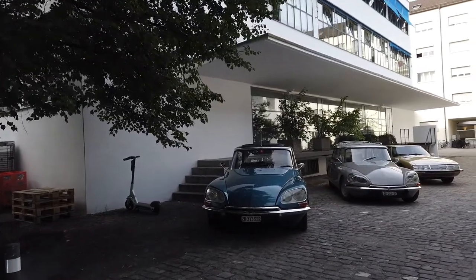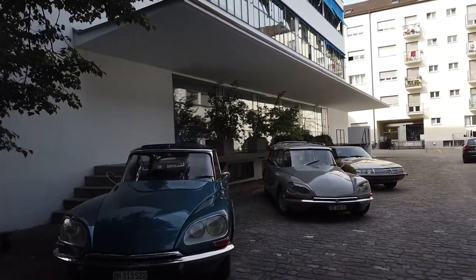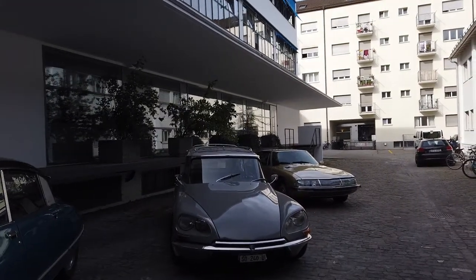Oh, goddesses are waiting. What a sight. In this sight there is a sedan, an estate and even an SM with Maserati engine.